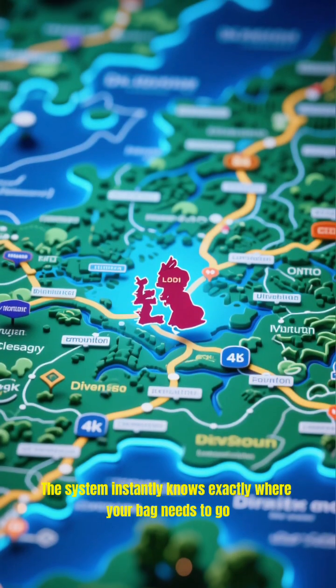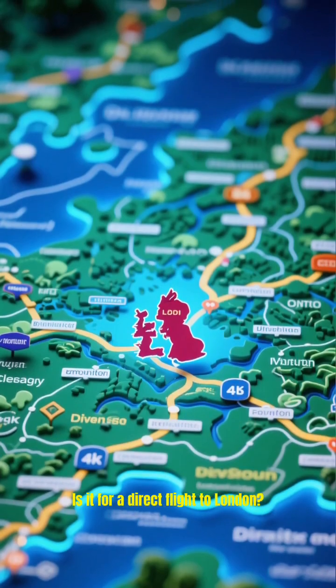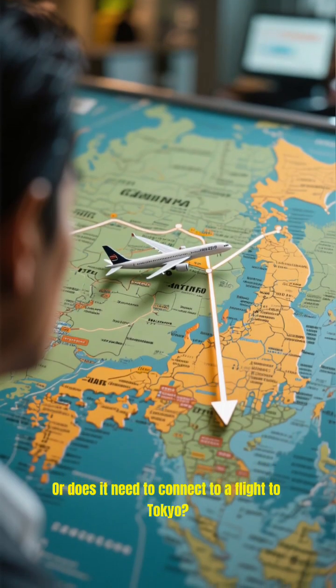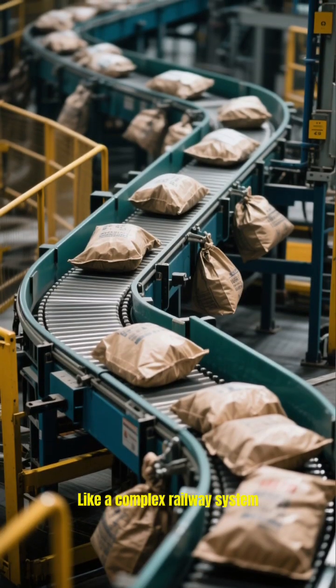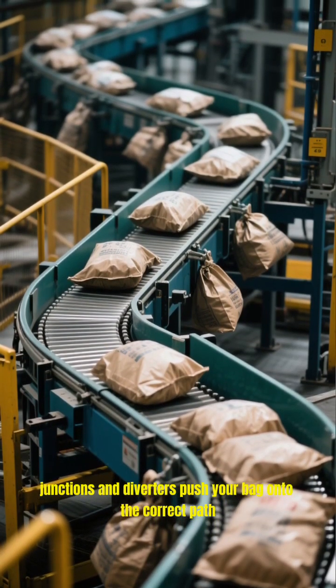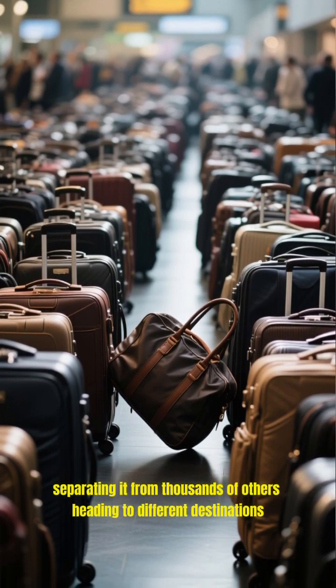The system instantly knows exactly where your bag needs to go. Is it for a direct flight to London, or does it need to connect to a flight to Tokyo? The computer routes it accordingly. Like a complex railway system, junctions and diverters push your bag onto the correct path, separating it from thousands of others heading to different destinations.